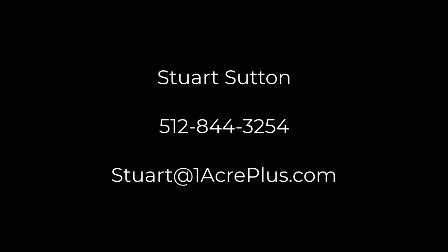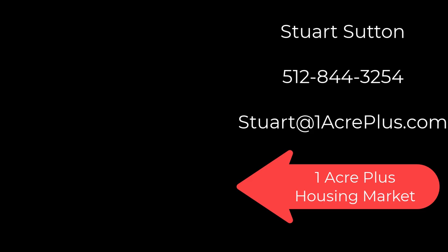It's an enormous, oversized patio. I'm Stuart Sutton — call, text, or email if I can help in any way. If you'd like to know what's going on in the One Acre Plus market, be sure to watch this video. It gives you an update because One Acre Plus homes do perform differently. Thank you for tuning in.